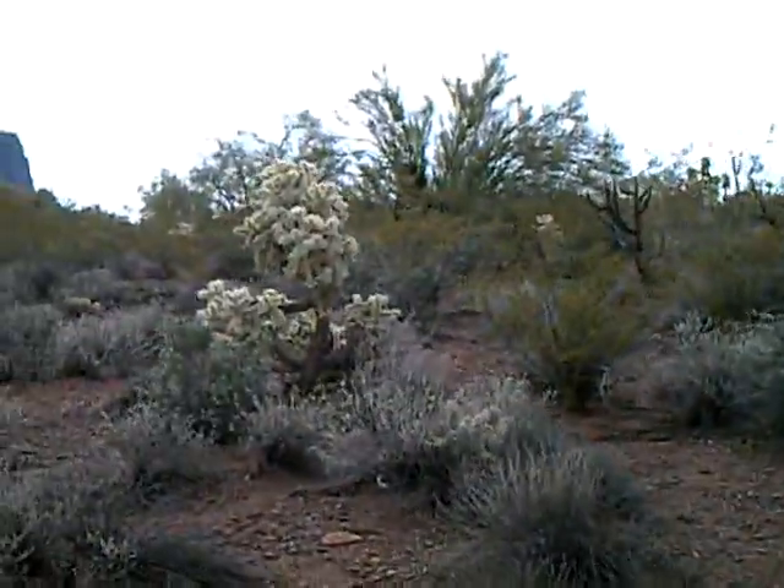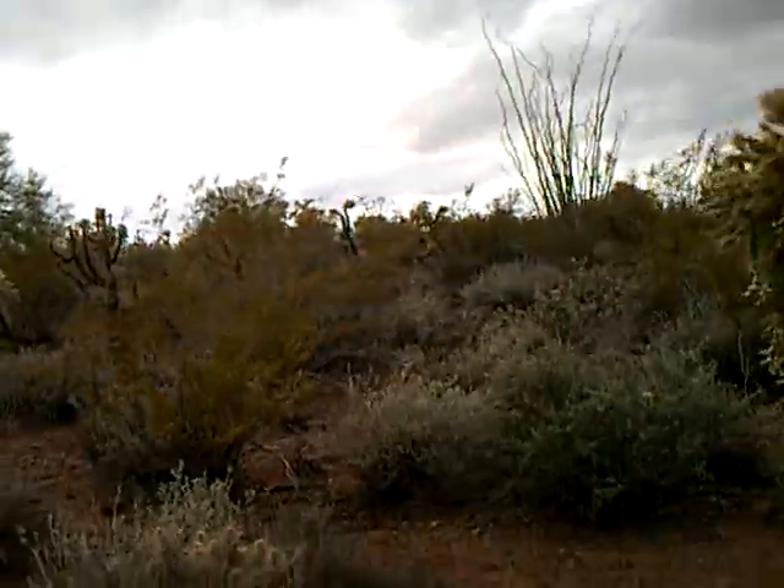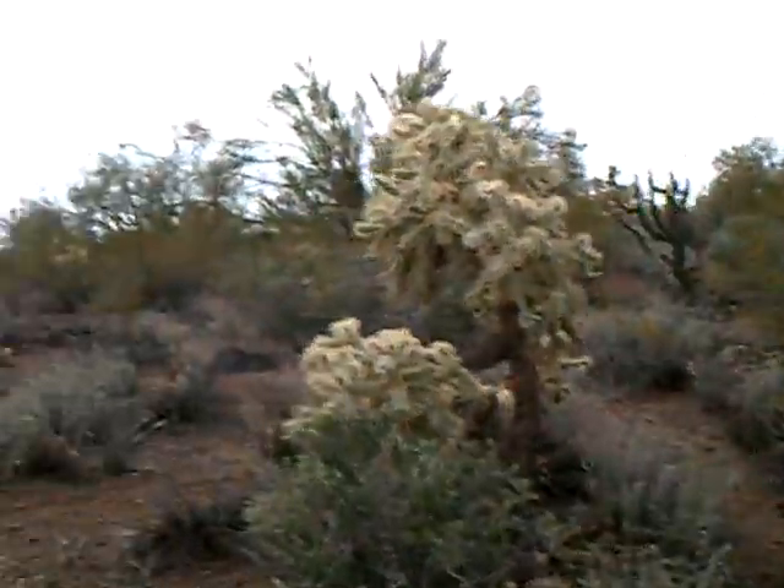Jojoba bush. More jojoba, some cholla and palo verde. A few ocotillos scattered around. The ground is pretty soft in places.